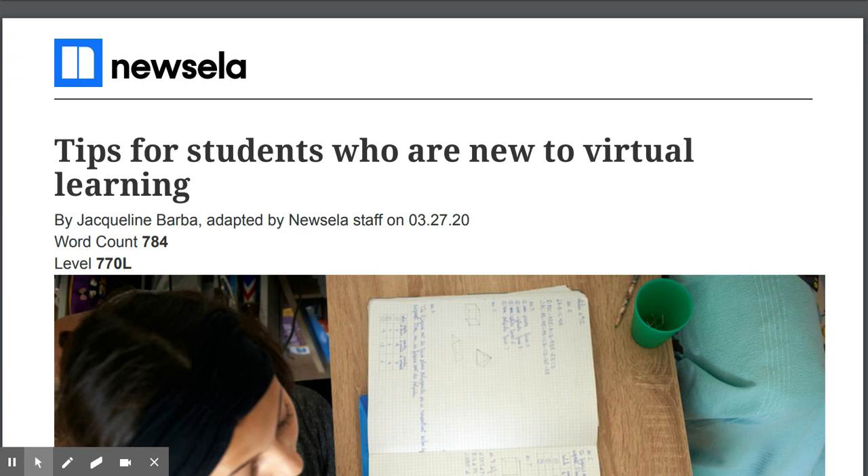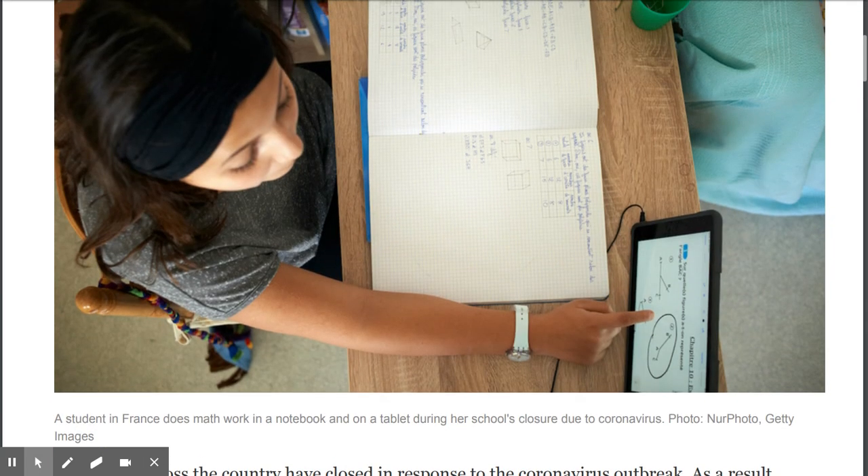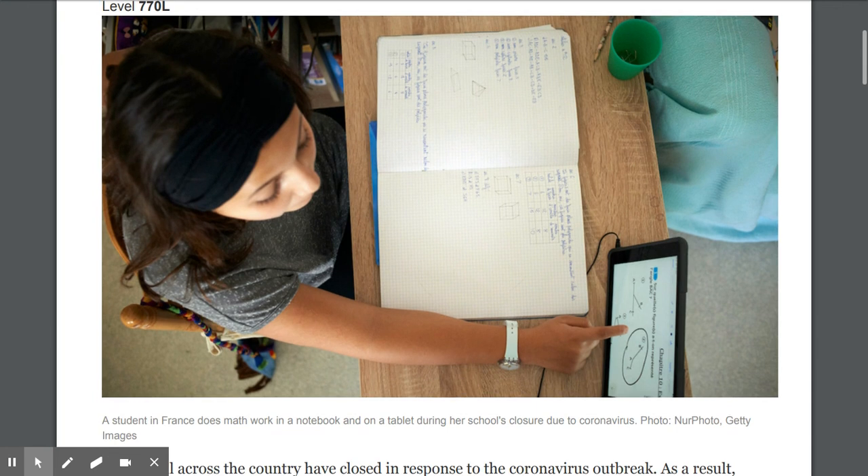Hello students, welcome to our next article for the week. This article is titled 'Tips for Students Who Are New to Virtual Learning.' It's by Jacqueline Barba and it is at the level 770. Okay, remember the pattern — every time we get a nonfiction article, we want to pay attention to the things and details that happen before the article actually begins.